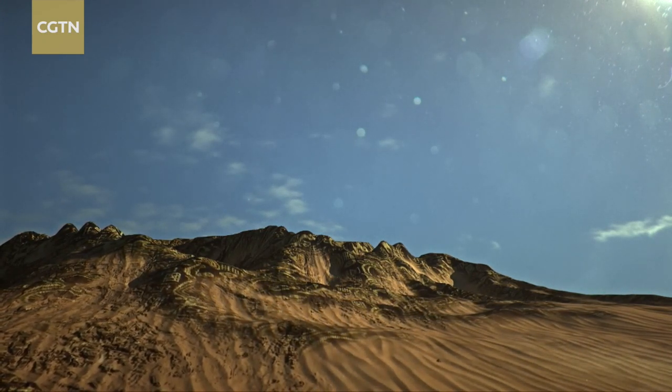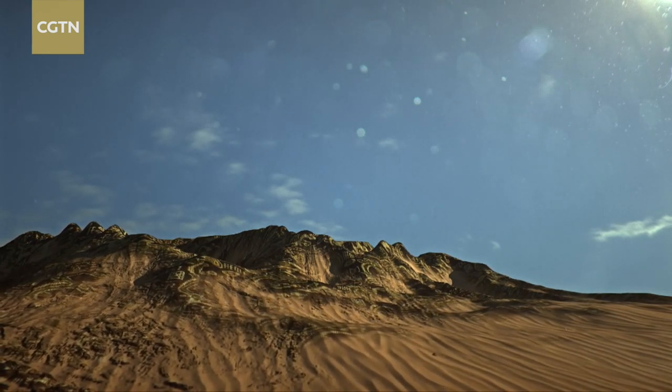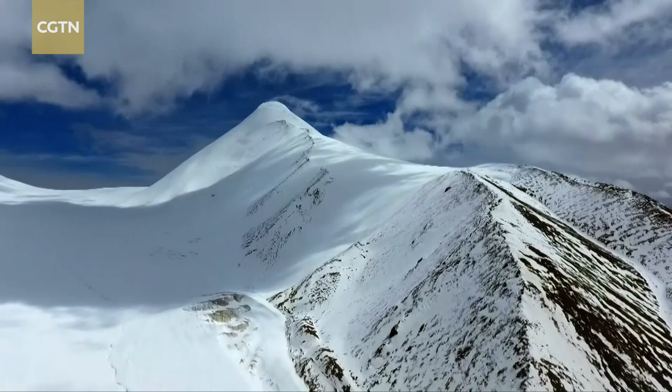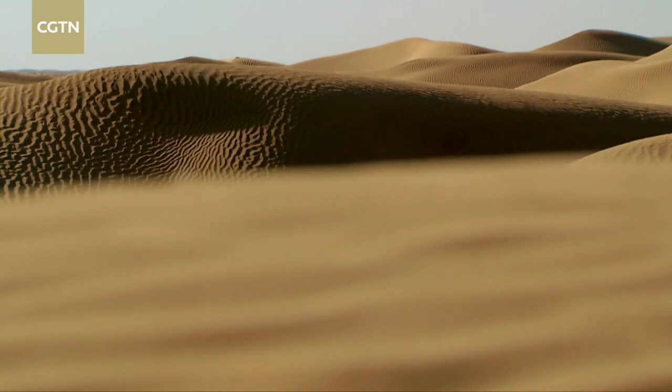The northern meltwaters from the Kunlun Mountains flow towards the searing Taklamakan Desert in the heart of Xinjiang. They supply the oases that once made the stopping points on the southern Silk Road.